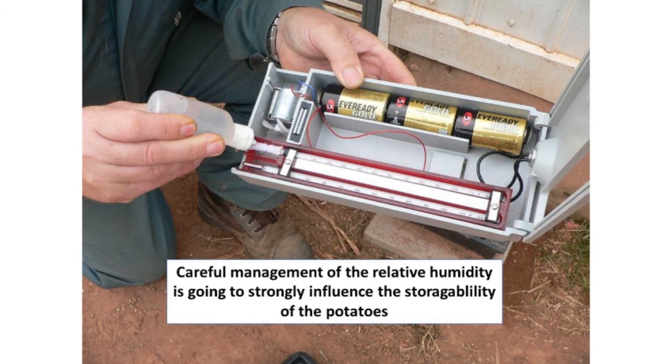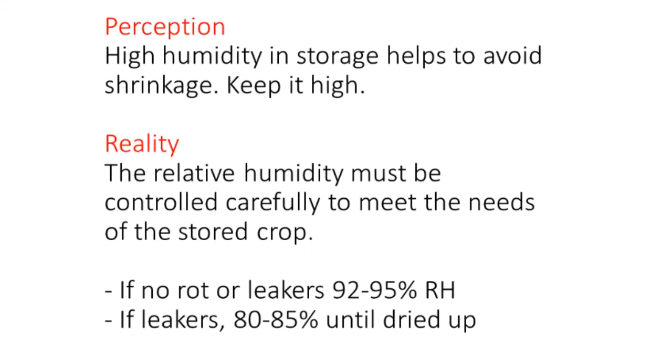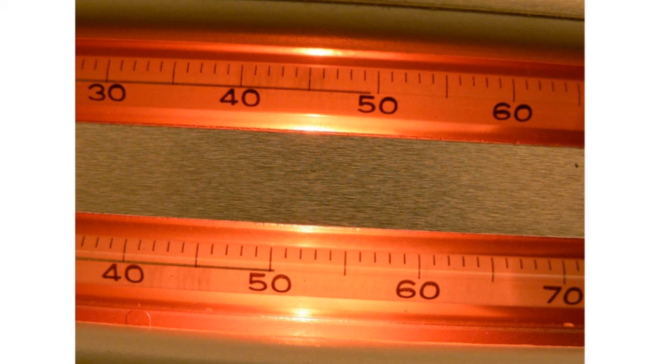Here's a little psychrometer — wet bulb, dry bulb thermometer — that will measure your relative humidity accurately. You need high humidity in the storage to avoid shrinkage, but you have to pay attention: if there's no rot or leakers, you can keep relative humidity as high as 92 to 95 percent. But if you do have leaking potatoes in there, you've got to drop it down to 80-85 percent so that air will work to dry up those wet potatoes. Make sure that both thermometers are reading exactly the same when they're dry — if they're not, that will lead to wrong calculations for relative humidity.